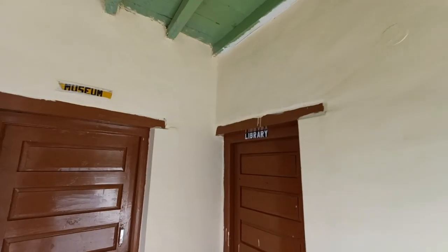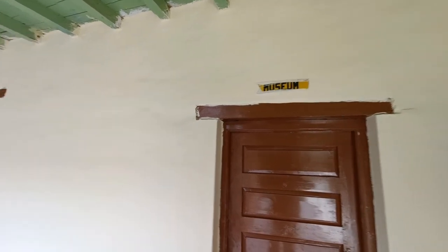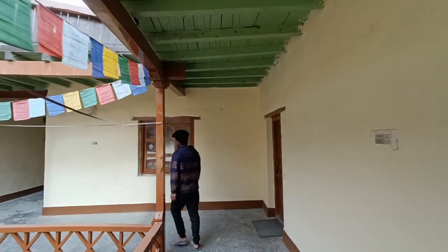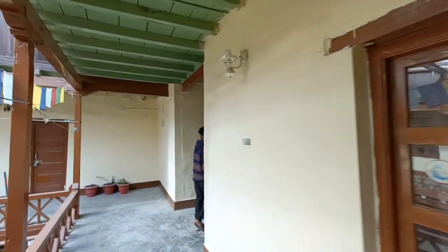Oh, there is a library here — a museum and a library here? Yes. Anyone can study here? So you can come and spend your time reading here.